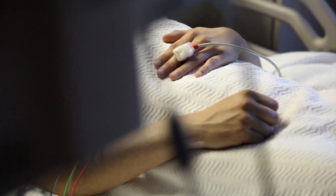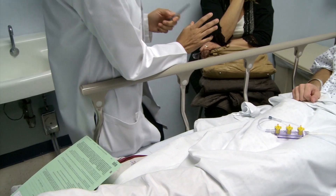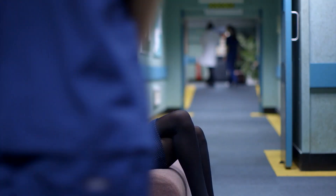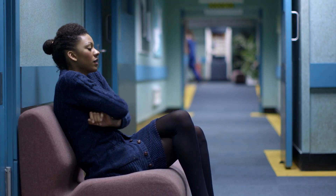Sometimes the most stressful part of having an illness is waiting for a diagnosis. Patients can wait weeks for test results, leaving them fearful and anxious. Some people don't have weeks. You need help immediately.